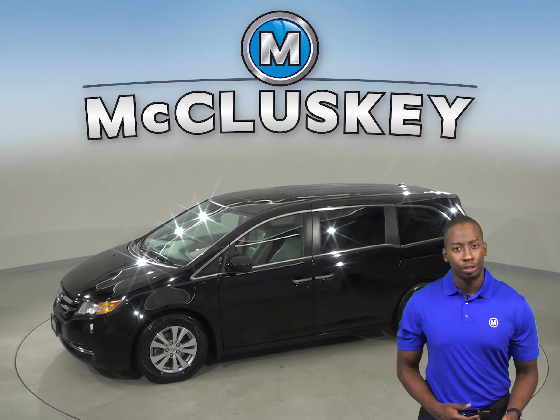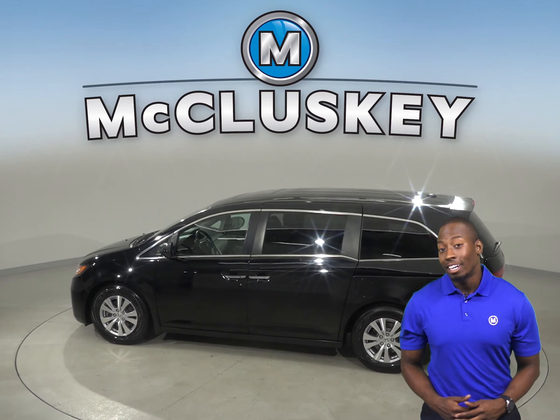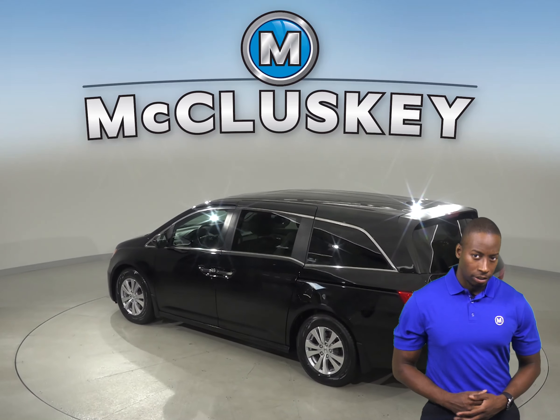There is an automatic temperature control, front dual zone AC and rear air conditioning. There is a power driver seat, powered steering and speed control.